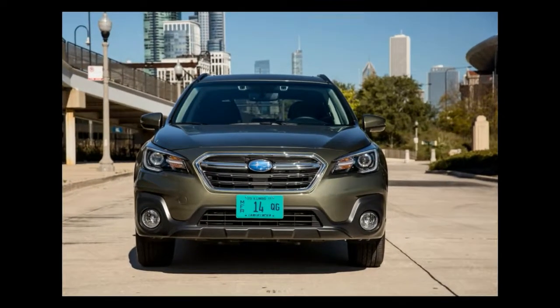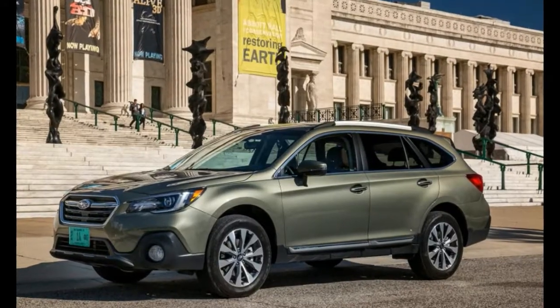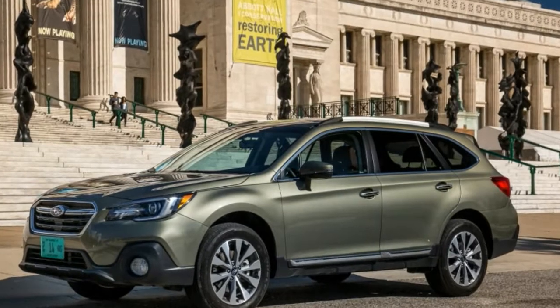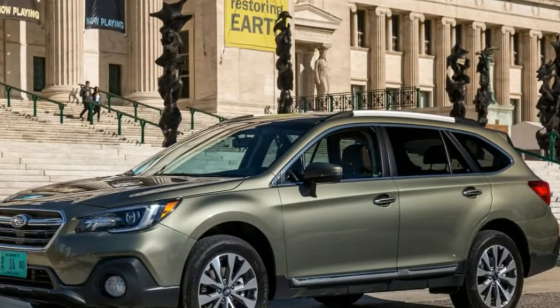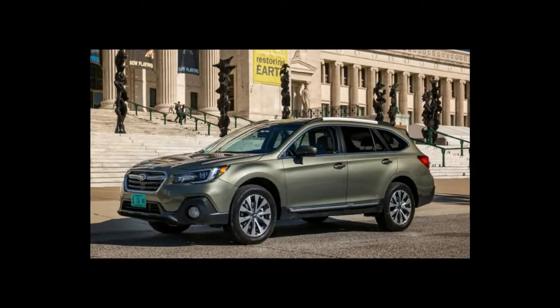The Outback's cabin has always had a utilitarian, serviceable look to it, but there's a surprise inside for 2018. Interior design is classier across the lineup, and materials quality is better overall.